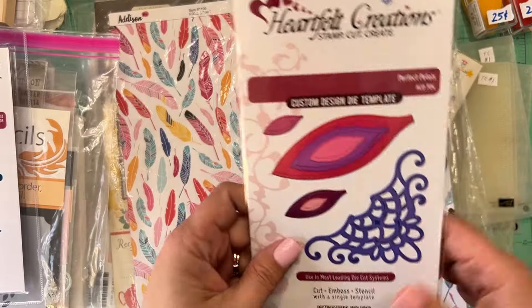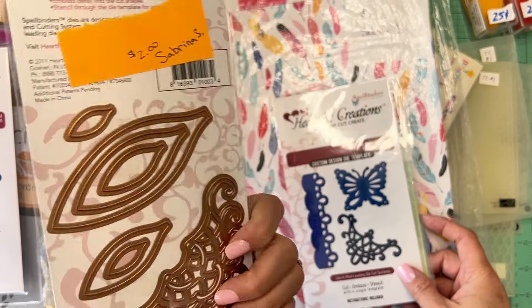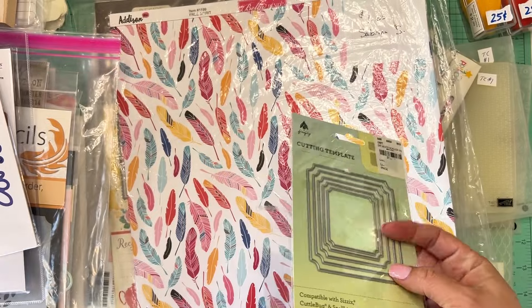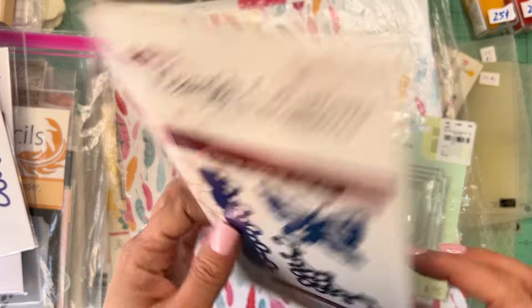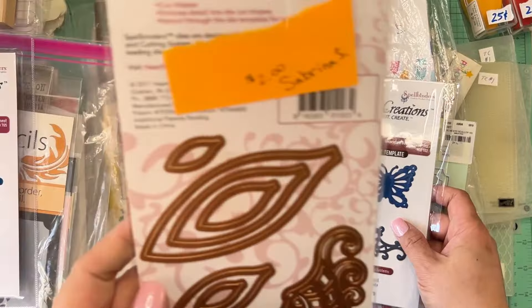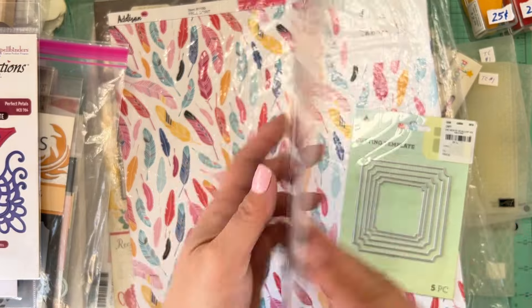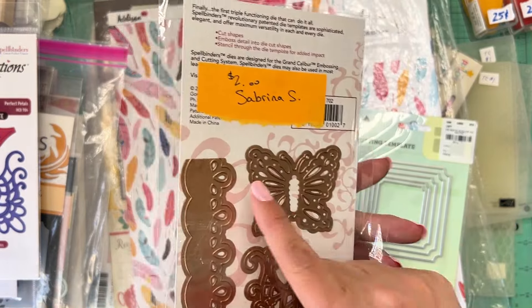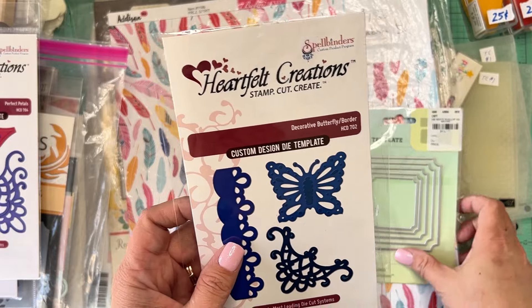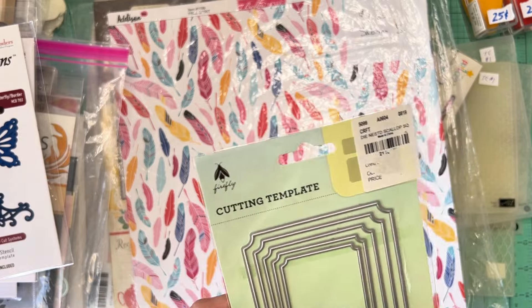My mom also picked up this Spellbinders Heartfelt Creations Perfect Petals set for $2. It looks like it was never used. These are a little bit older — it says 2011 — so they're a few years old, but you can always use butterflies and trims. For $2, why not? I could tell they were older since I hadn't seen this Heartfelt Creations packaging in a little while, but sometimes that's exactly what you want.